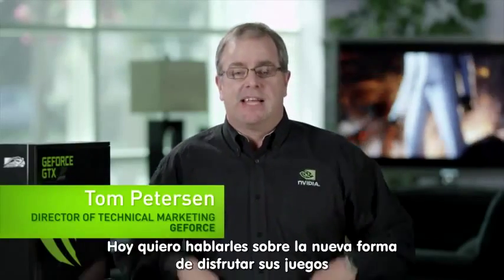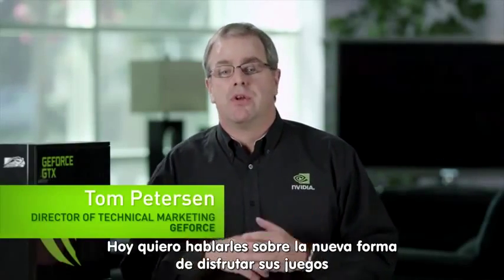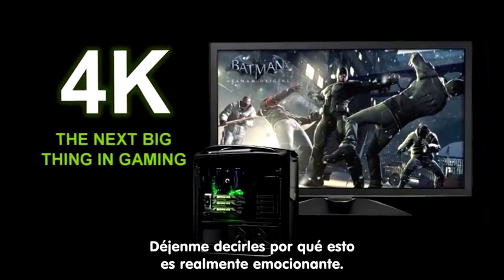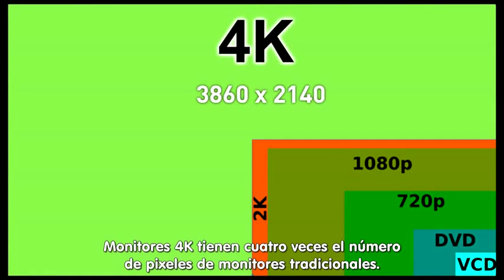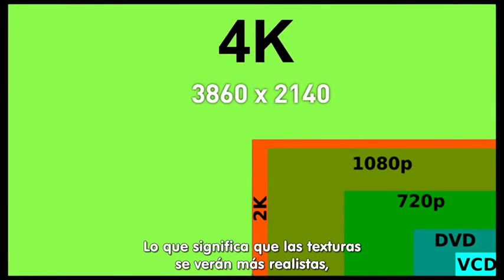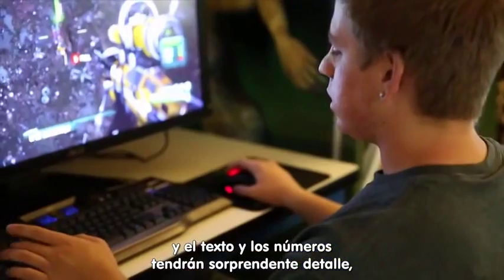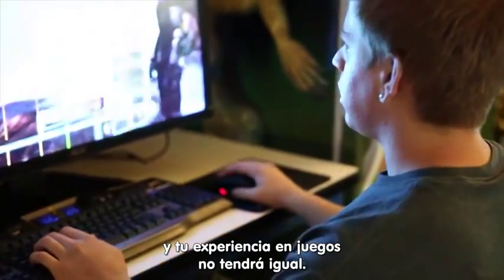Hi, this is Tom Peterson with NVIDIA, and today I want to tell you about a new way to enjoy your gaming with GeForce GPUs using 4K monitors. 4K monitors have four times the number of pixels as traditional monitors, which means that the textures will look more realistic, the text and numbers will have amazing detail, and your gaming experience is unparalleled.